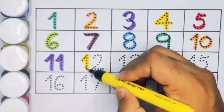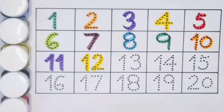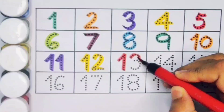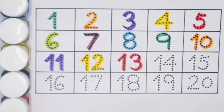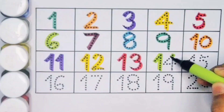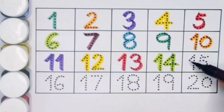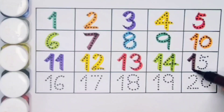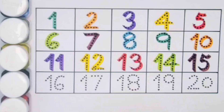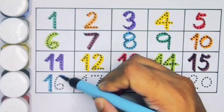Twelve — one two — twelve, number twelve. Next, thirteen — one three — thirteen, number thirteen. Next kids, fourteen — one four — fourteen, number fourteen. Next kids, fifteen — one five — fifteen, number fifteen. Next kids, sixteen — one six — sixteen.